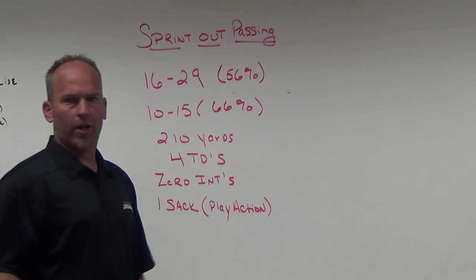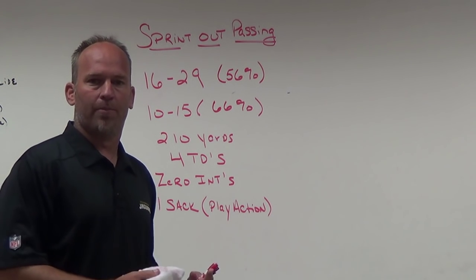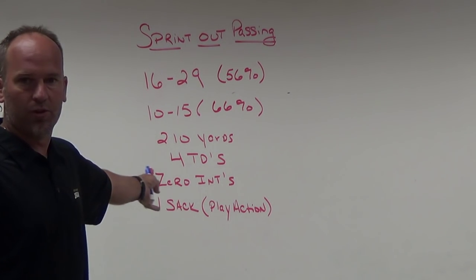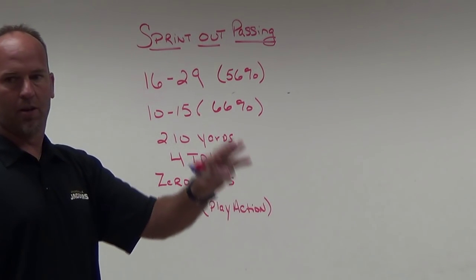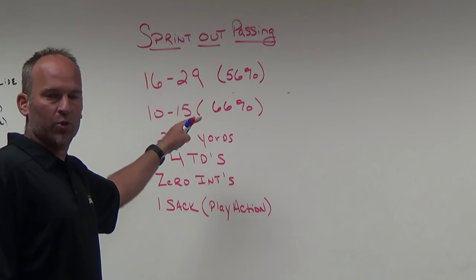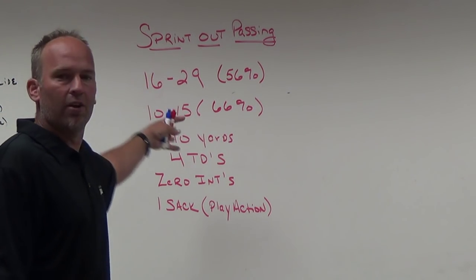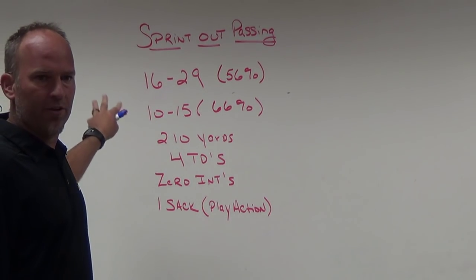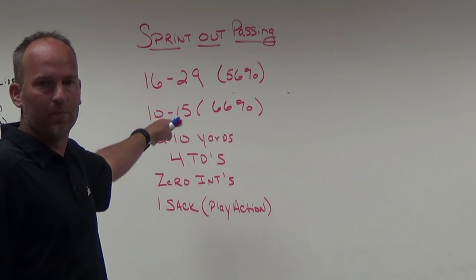When I do these blogs they're all straightforward — real statistical information. We're 16-of-29, 210 yards, four touchdowns, no interceptions. The numbers aren't flashy but they're important because of why we went to sprint out. Through three games the move is justified. We're going to need to throw it better and gain more yards if we want to be a playoff team, but right now the numbers justify the move.